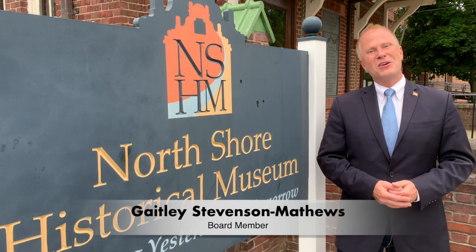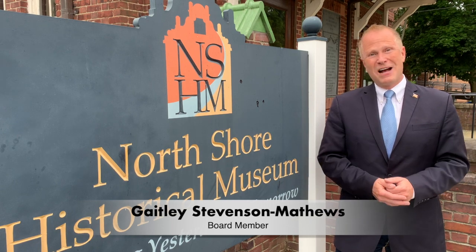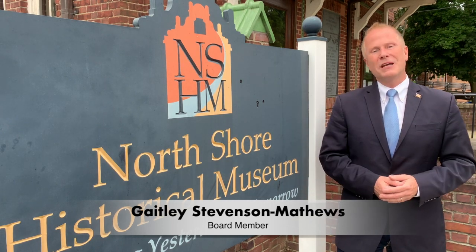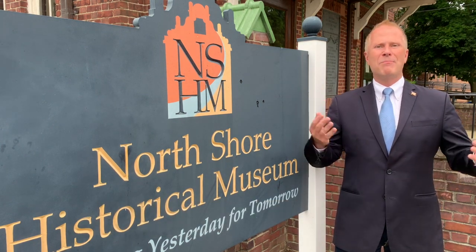Hi, I'm Gately Stephenson Matthews. I'm honored to be a board member here at North Shore Historical Museum. On behalf of myself, on behalf of the president of the board, the board membership, the director of the museum, and all of us here at the museum, welcome to the fourth episode of Pop-Up Visit.